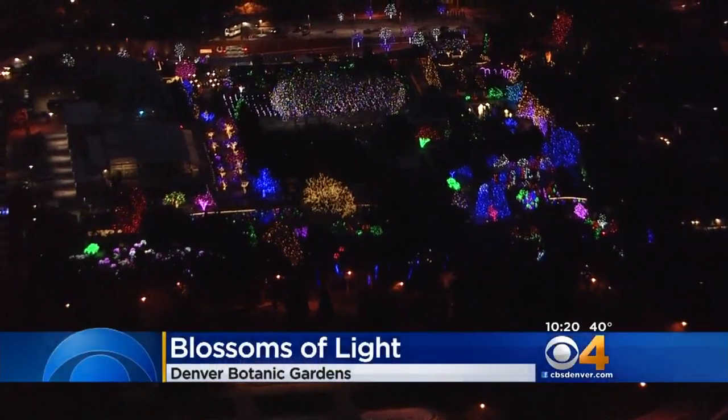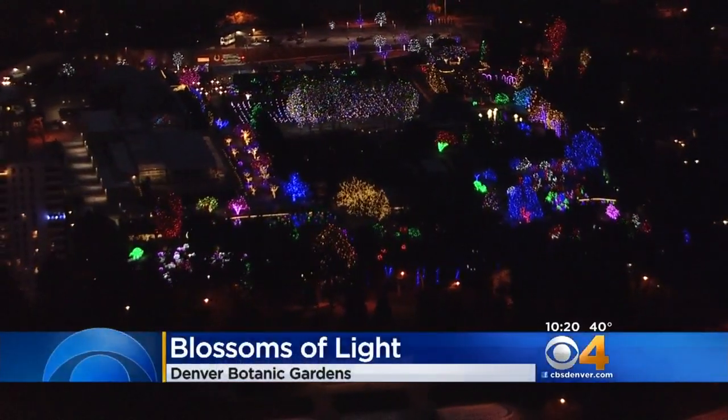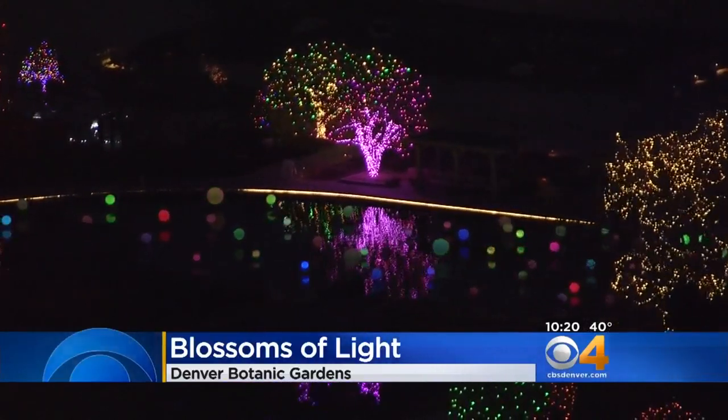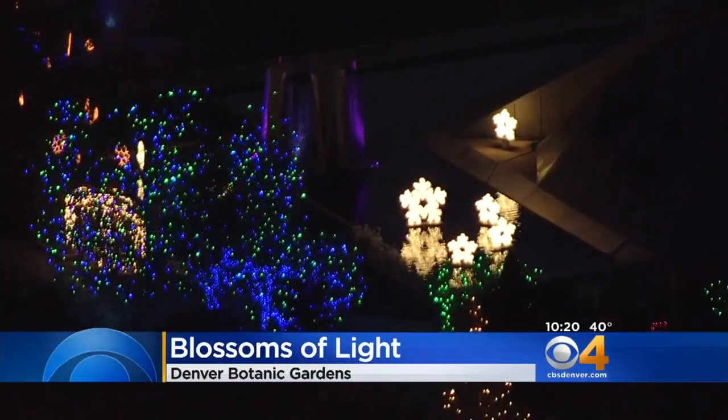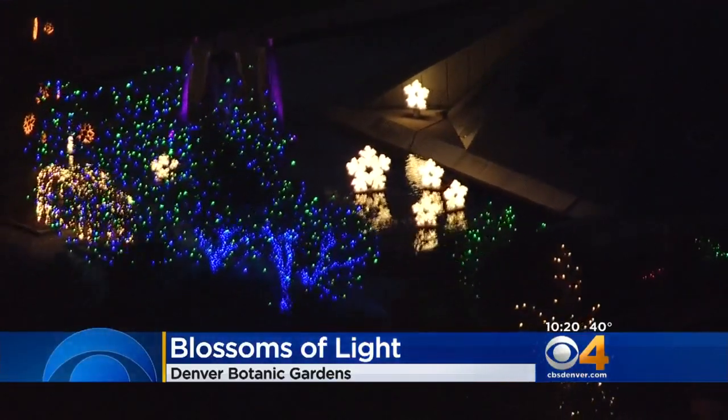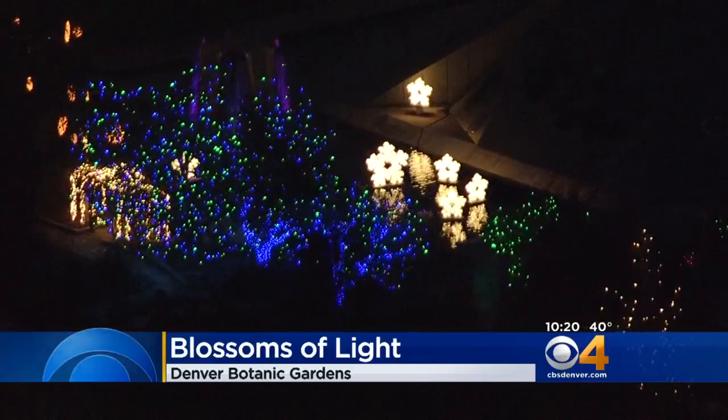Denver Botanic Gardens is shining bright for the holidays. Blossoms of Light kicked off tonight — 17 acres of gorgeous light displays over at the York Street Gardens. The Botanic Gardens also lights up the Chatfield Farm down south. New this year: an interactive LED display.